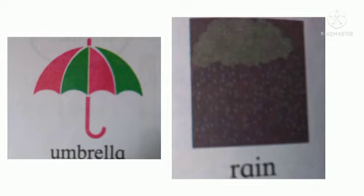Umbrella and rain. Children, when do we use an umbrella? When it is raining, isn't it? Yes, so the umbrella and rain are paired together.